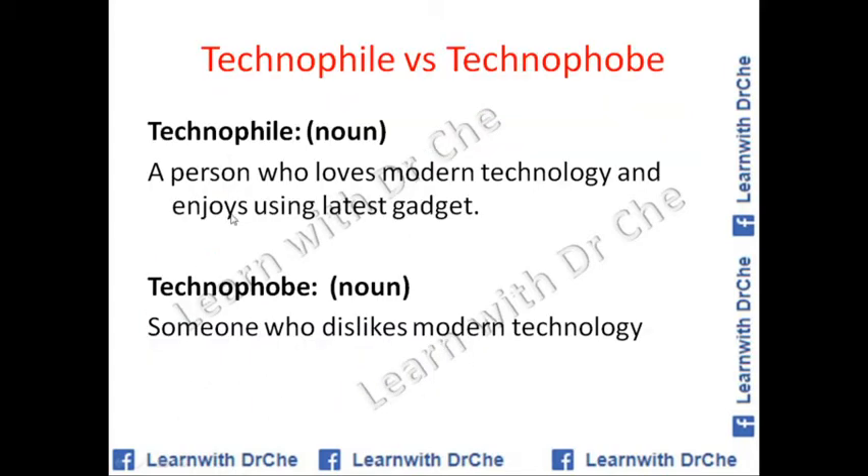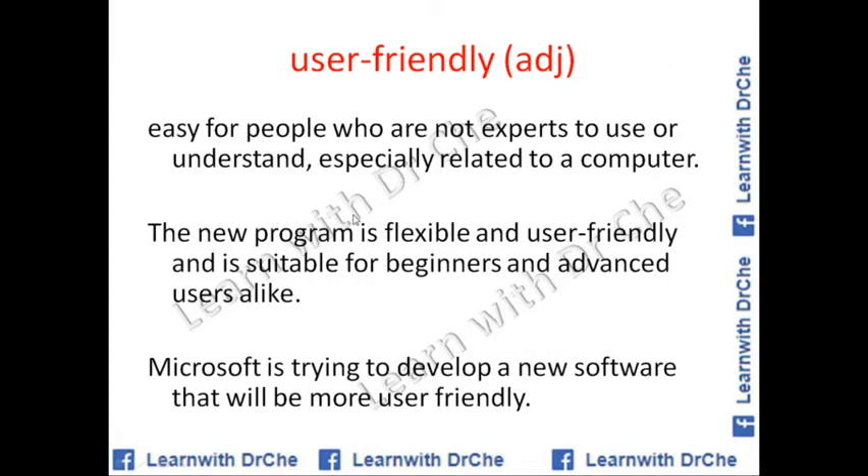Technophile versus technophobe — these are opposites. Technophile is a noun meaning a person who loves modern technology and enjoys using the latest gadgets. Mostly young people are technophiles. Technophobe is someone who dislikes modern technology; for example, older people aged 60, 70 or more are most of the time technophobes. These are very good words to use in your writing and speaking.